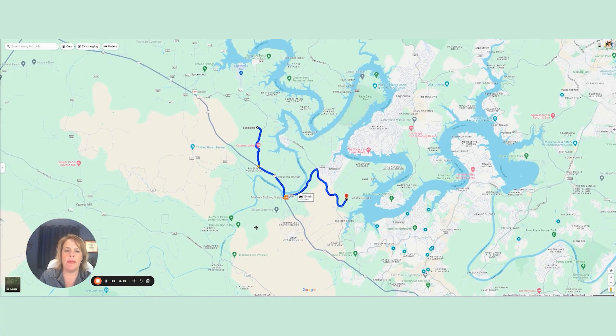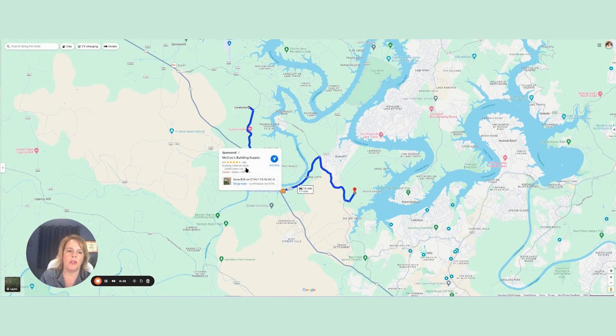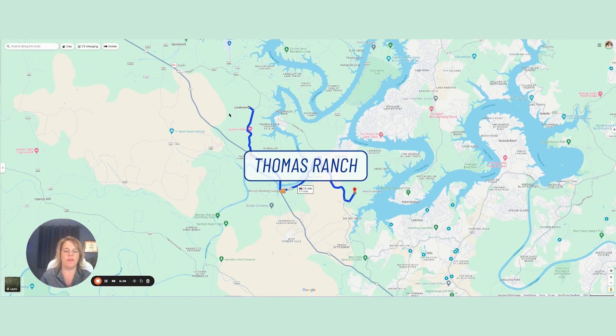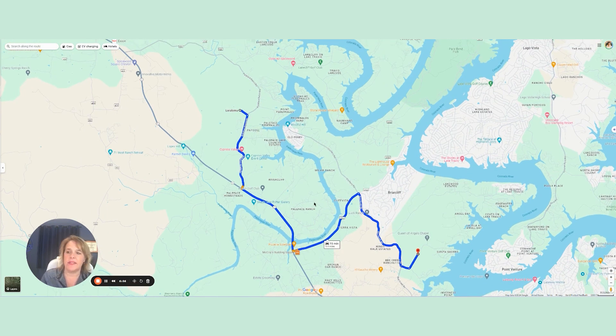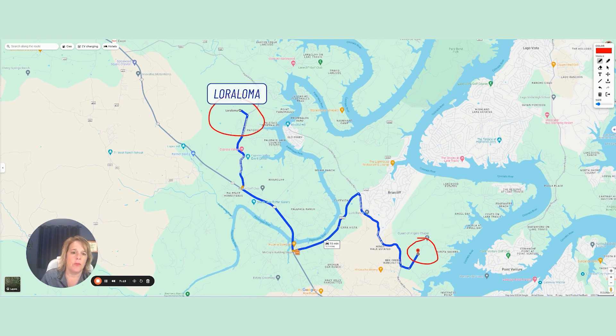You may have heard of another new golf community out a little further. Thomas Ranch is a brand new development happening now too, and Loma Loma is the golf portion of that club. It's going to be another private club, but they will have a hotel out there. It's about 15 minutes further out from Austin compared to Travis Club. This is where the Travis Club is going to be, and this is where the Loma Loma Club is going to be — also having an 18-hole golf course built.